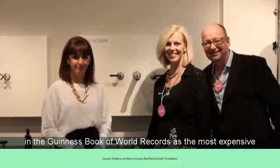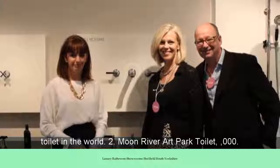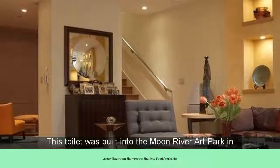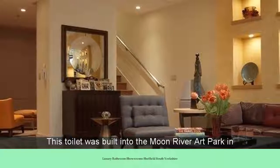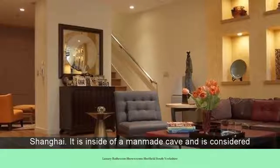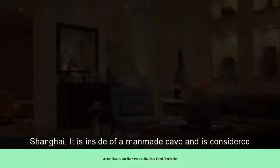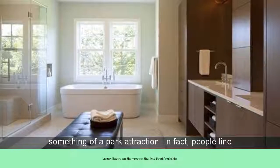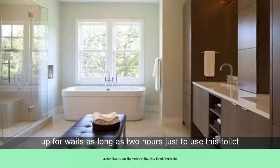Number 2: the Ripperat Park Toilet, $750,000. This toilet was built in the Burundi Castle Park. It is inside of a man-made cave and is considered something of a park attraction. In fact, people line up for waits as long as 2 hours just to use this toilet when they visit the park.